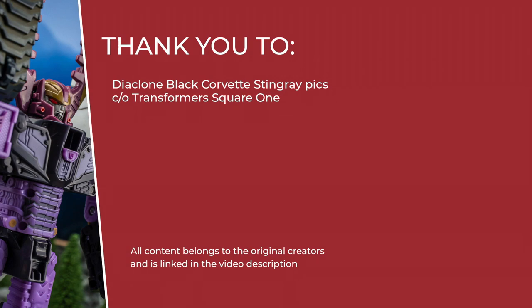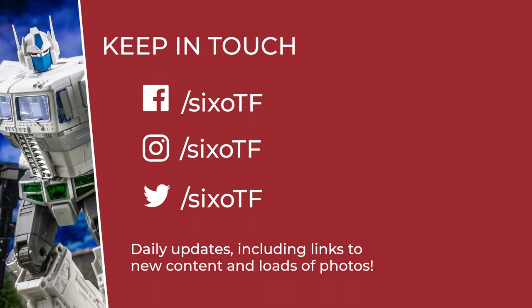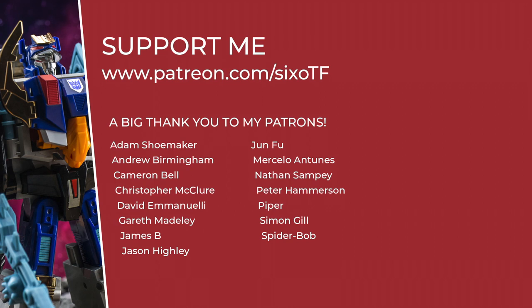Otherwise, a big thank you for watching, and indeed to everyone who's subscribed to the channel so far. If you haven't yet, now's a great time to hit that little button just down there in the corner somewhere. Last minute shout out to all my Patreon supporters too — details of which are coming up at the end of the video in just a moment. Otherwise, that's it from me, so enjoy the rest of your day. TTFN. We'll see you next time.